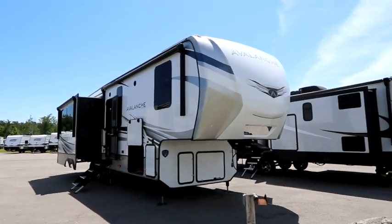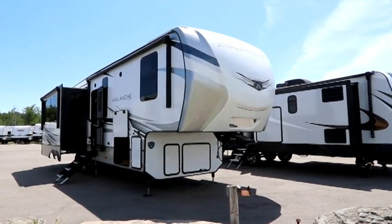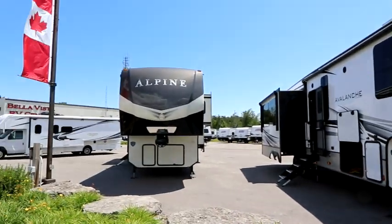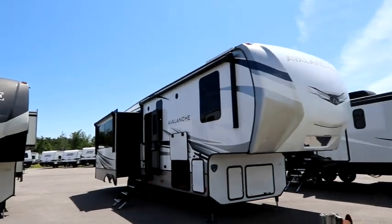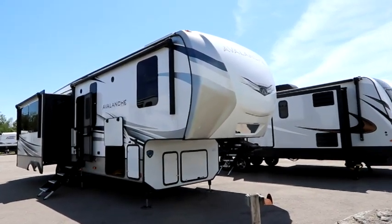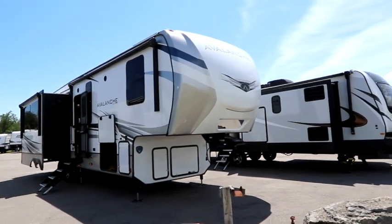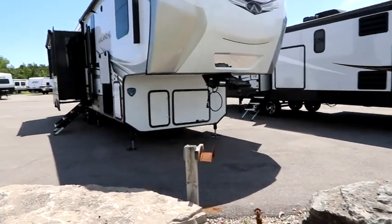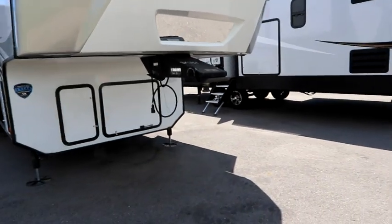Welcome back to the channel. If you're thinking about buying a fifth wheel, what options are there? A little while ago we shot a video on an Alpine. We're going to take a look at its baby sister today — this is a 322 RL Avalanche by Keystone RV. The Avalanche is the baby sister to the Alpine, loaded with features and quality at a little better price point.